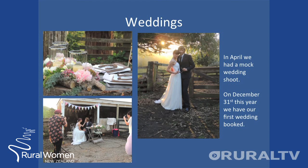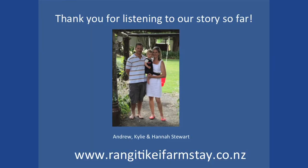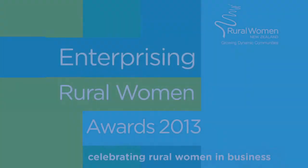In April this year, we had a mock wedding shoot and we have our first wedding booked on December 31st. The creation of Rangitiki Farmstay has been a lot of hard work but Andrew and I are excited about our future. Thank you for listening to our story so far.